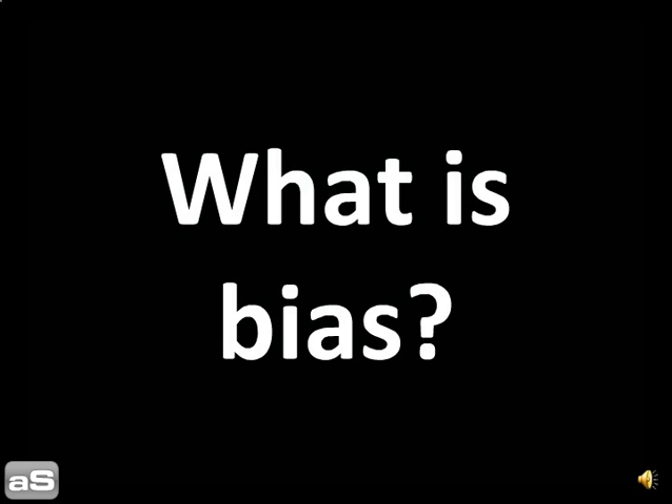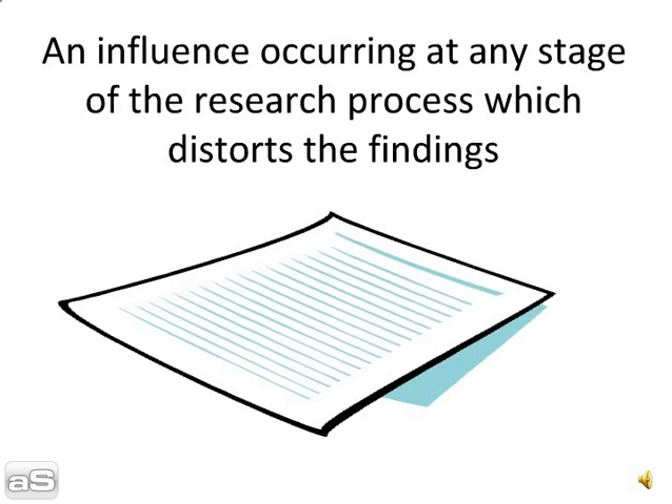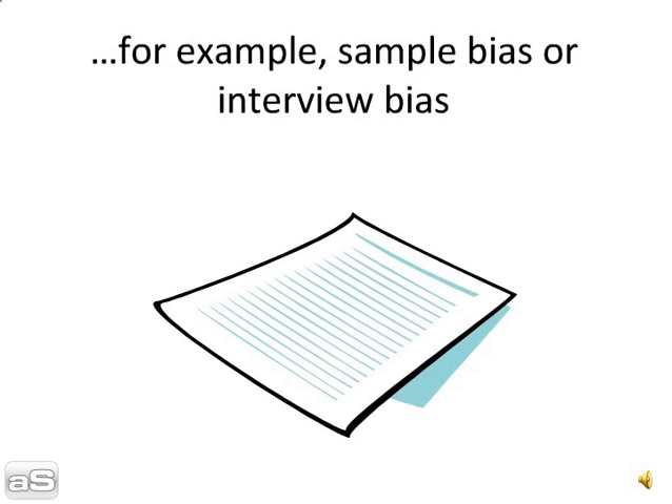What is bias? An influence occurring at any stage of the research process which distorts the findings. For example, sample bias or interview bias.